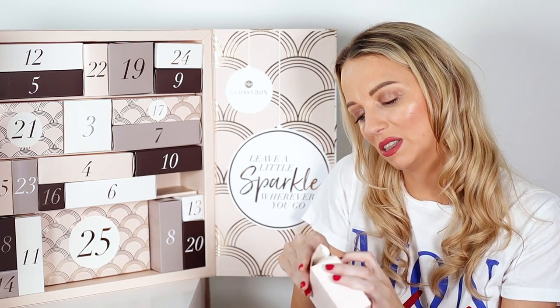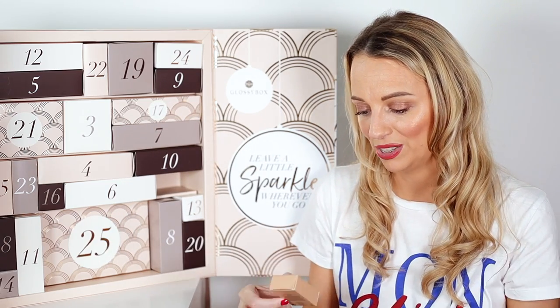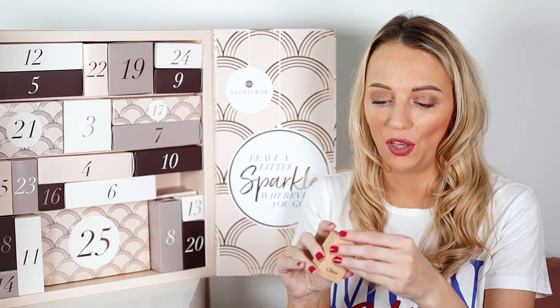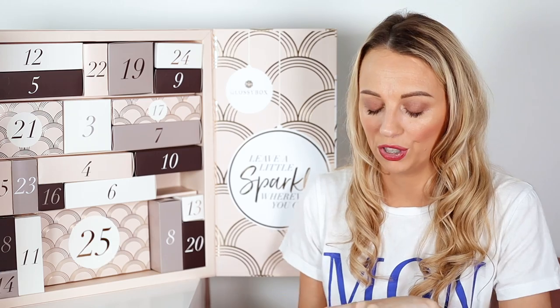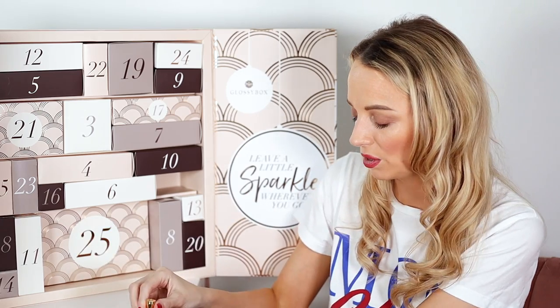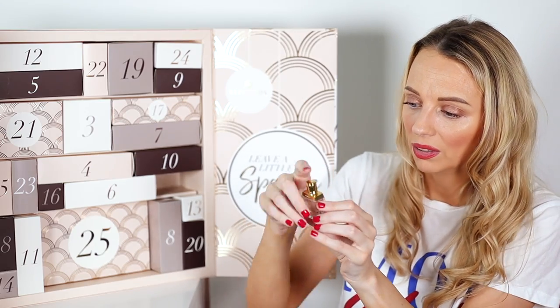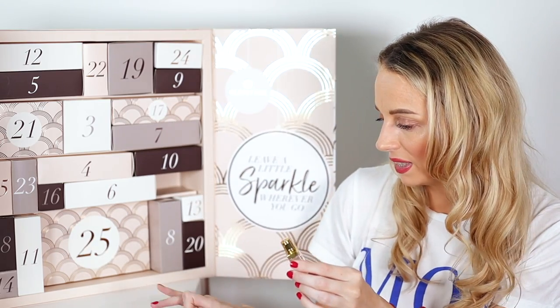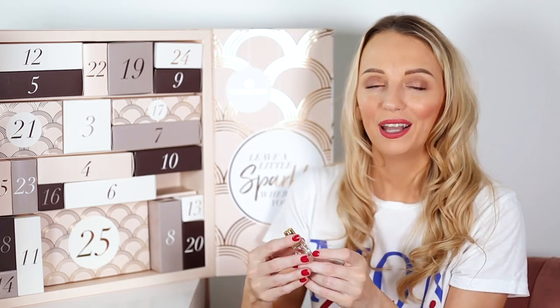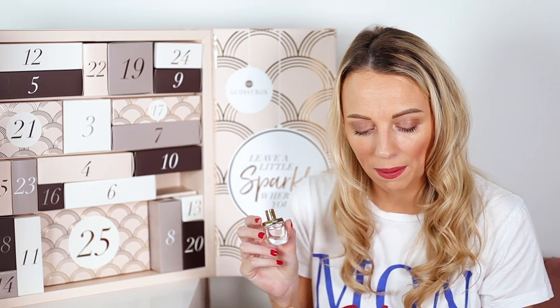Number two is the Chloé Nomade eau de parfum. I used to wear the original Chloé perfume and really liked it — such a cute little bottle. It actually smells quite masculine, not gonna lie. I'm very picky about perfumes but I'll give it a try. It's 5ml, worth £7.20, and the full size is normally £85.